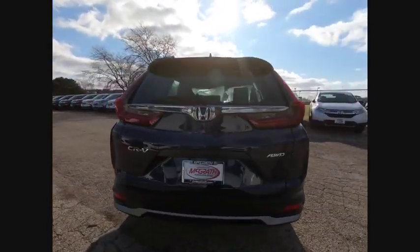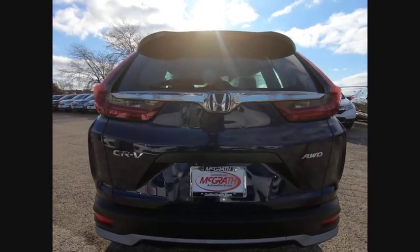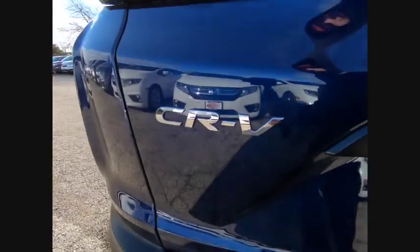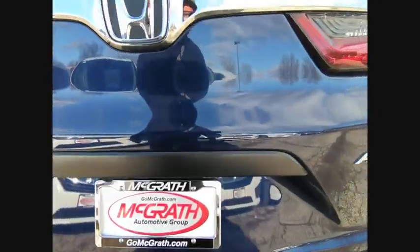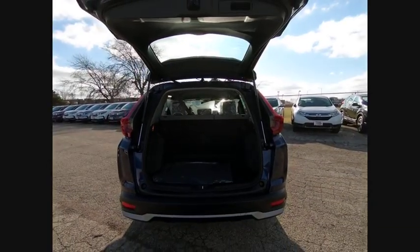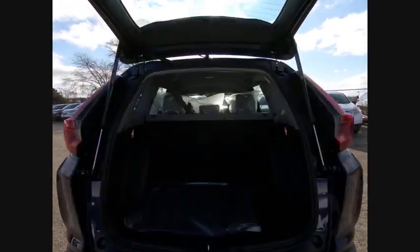Here are some of this vehicle's great options: turbocharged, all-wheel drive, aluminum wheels, rear spoiler, brake assist, traction control, stability control, daytime running lights, engine immobilizer, and four-wheel disc brakes. Searching for a dependable vehicle that looks great too?